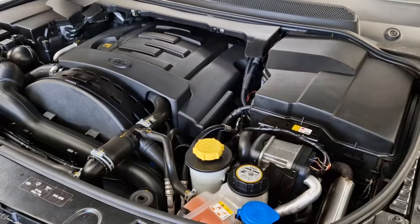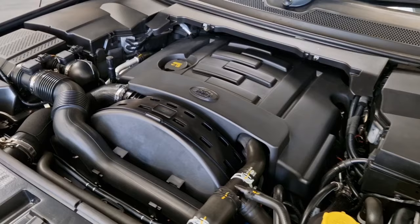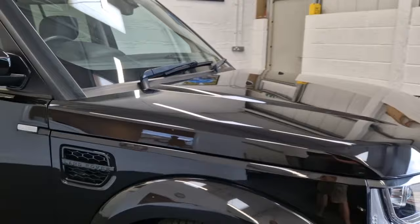Under the bonnet is a three litre turbo diesel engine with plenty of power. It's also the later Euro 6 unit, so it's absolutely fine for low emission zones, and it also features start-stop technology making it slightly more economical than previous versions.